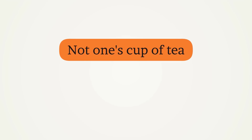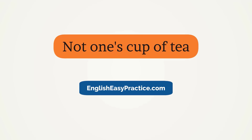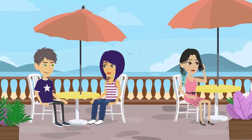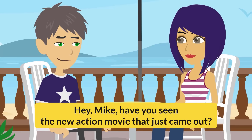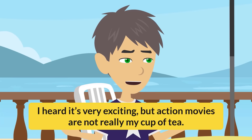Not one's cup of tea. Hey Mike, have you seen the new action movie that just came out? No, I haven't. I heard it's very exciting, but action movies are not really my cup of tea.